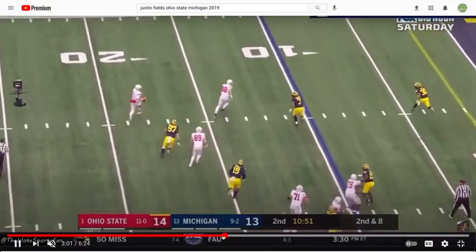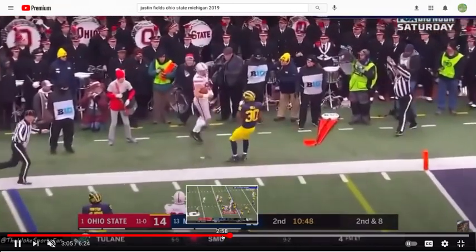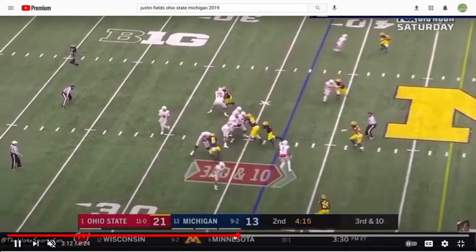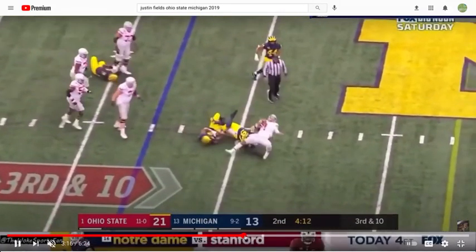Here we go — we have some boot action for Fields. Surveying, last second, not forcing anything. Very judicious with his decision-making for the most part, deciding to run the football.